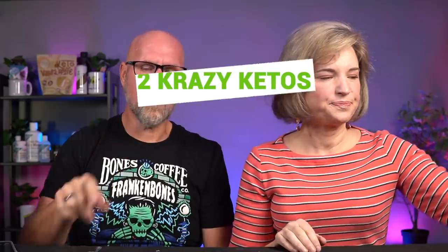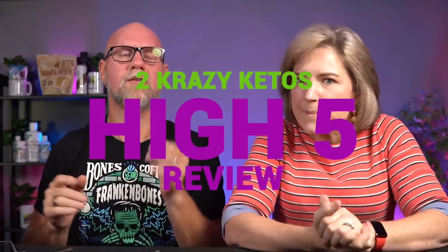Okay, five things. If you're new to our channel, we review all products based on five things: we're going to talk about the ingredients, does it keto based on a nutrition label, how does it taste, how much does it cost, and finally, would we recommend it?